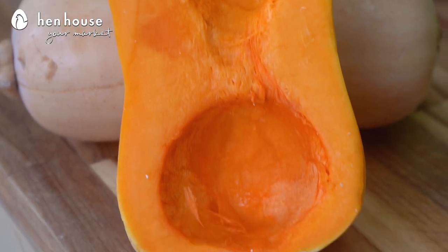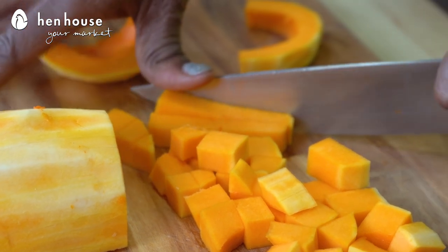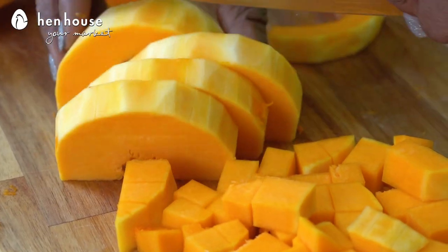Let's talk about some of the multiple benefits of this dish before we get started. Beginning with butternut squash — it is a nutritional powerhouse. It's packed with vitamins A, C, potassium, fiber, and other minerals. The beta carotene in the squash also helps reduce inflammation in the body, which is good for your overall heart health.